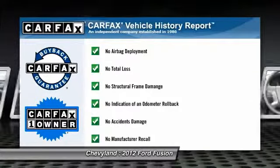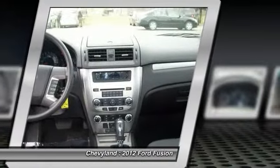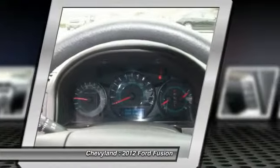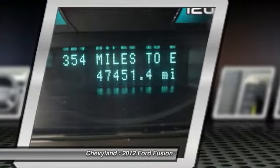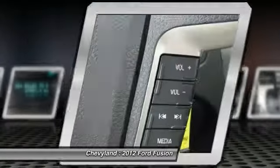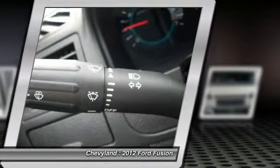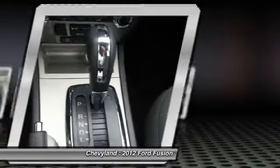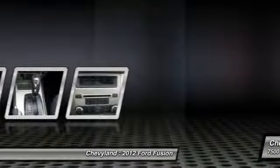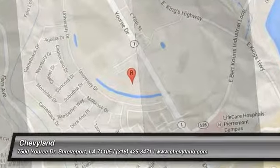This vehicle is Carfax certified one owner and qualifies for the Carfax buyback guarantee. Come take a test drive today. Carfax.